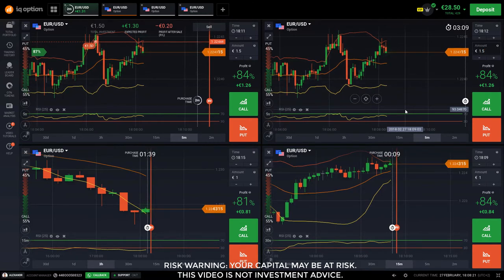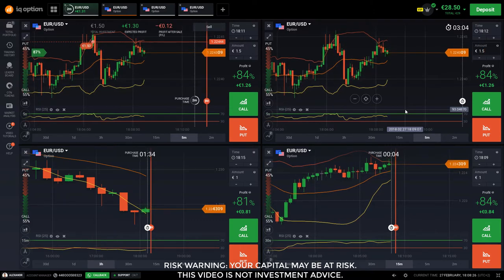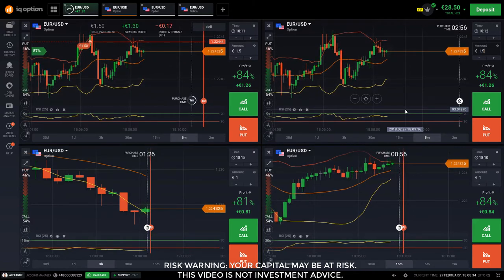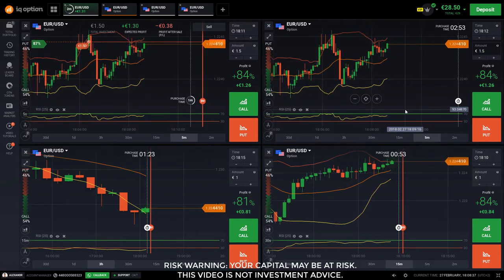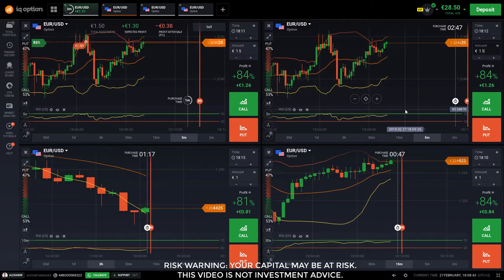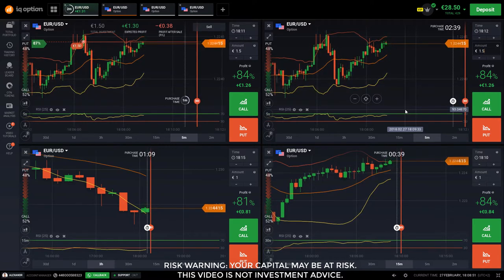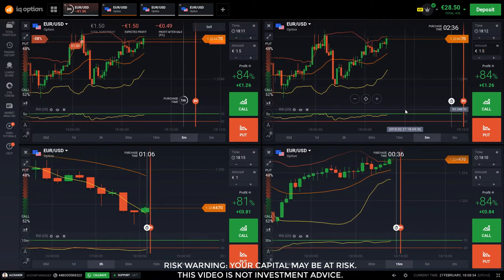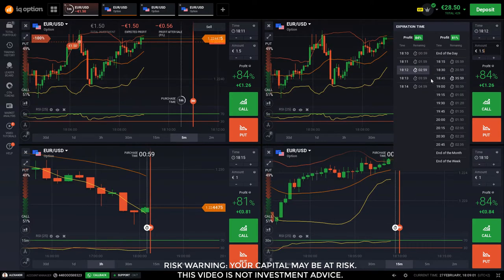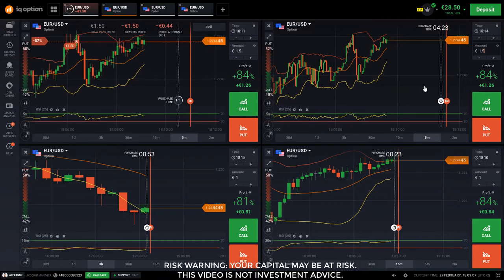So altogether it's about 34 euros profit. Total trading time across the three videos is 15, 23, and 12 minutes — all together about 45 minutes. Among those three Short and Sweet trades, I made over 100% profit, reusing the same 30 euro deposit over and over again, recouping and generating profit each time.